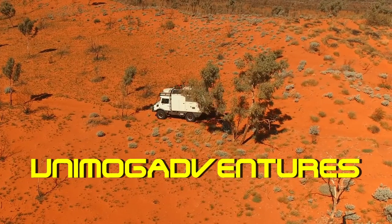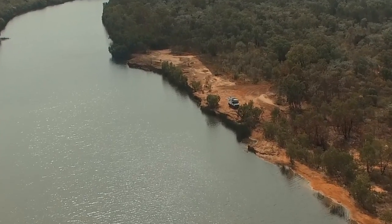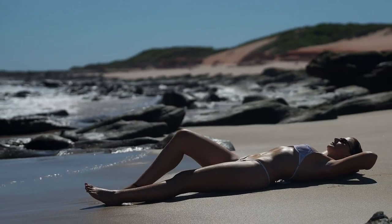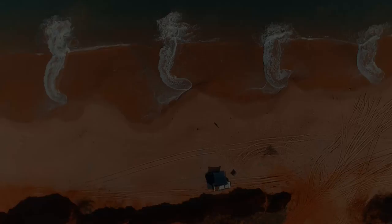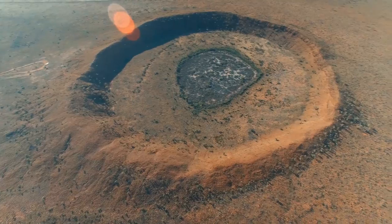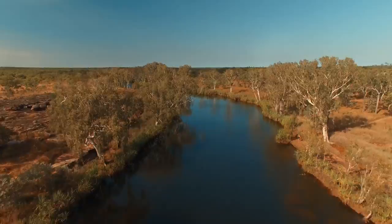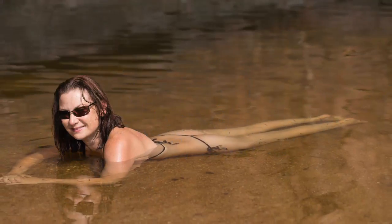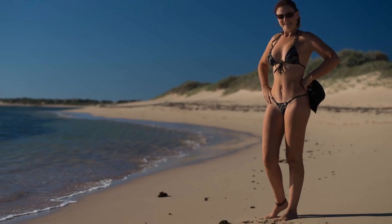Our Unimog has taken us to some of the most unique and beautiful places in Australia. Being a rugged self-contained vehicle, we can go places many can't. It has given us the freedom to pursue our passion for photography and creating art together. We have always loved to travel and explore. We like hot weather, each other's company and being away from crowds, so we love to go remote at times when others don't generally travel. Ian has been photographing me for over 20 years. Being able to access these beautiful places has allowed us to develop a unique style of photography.